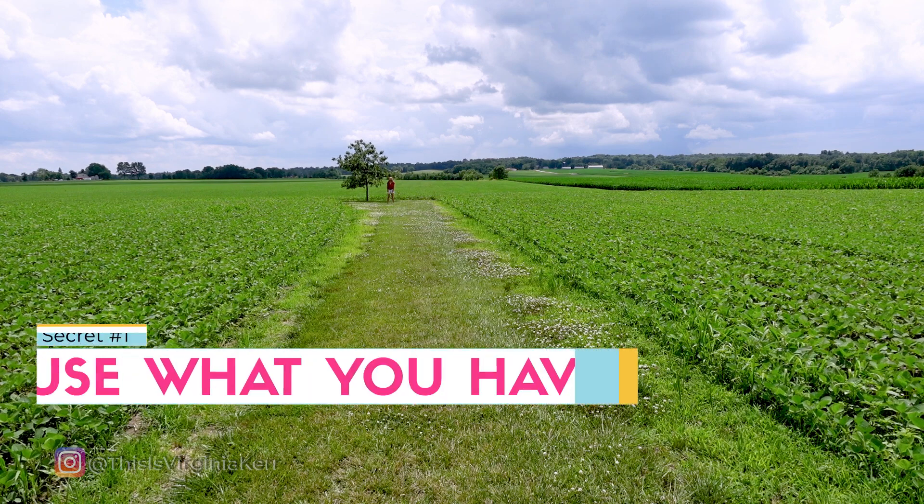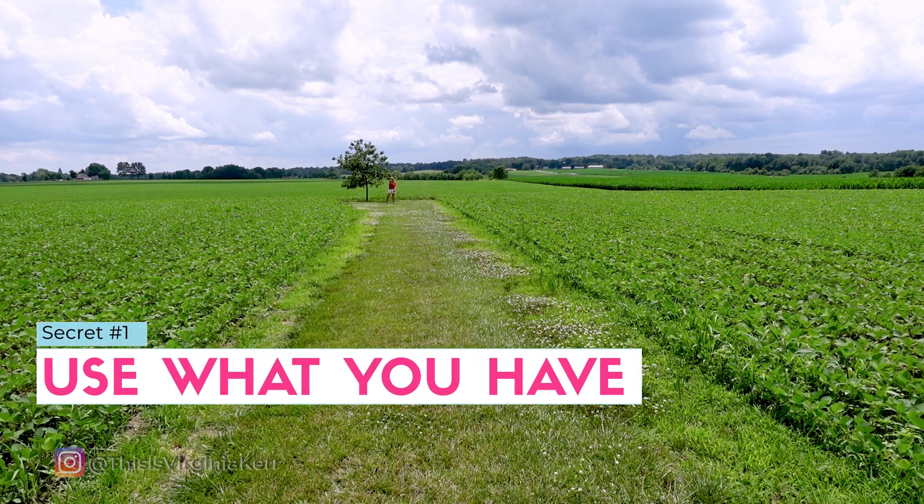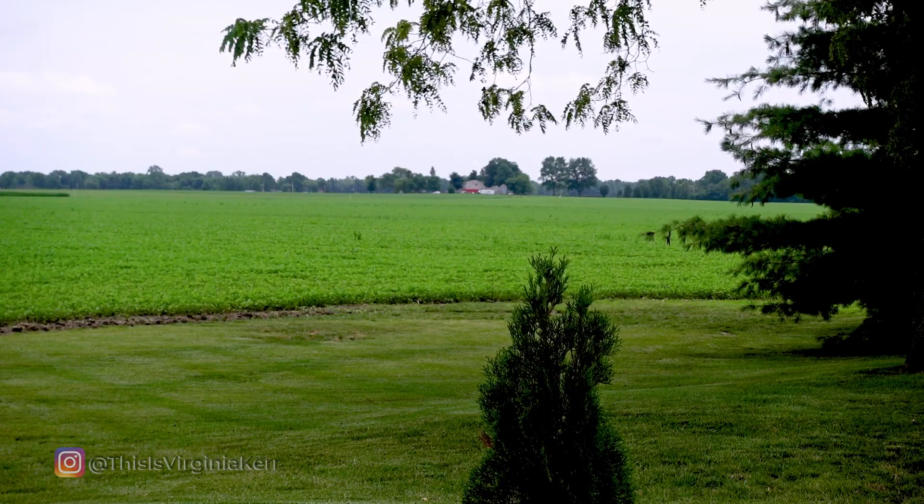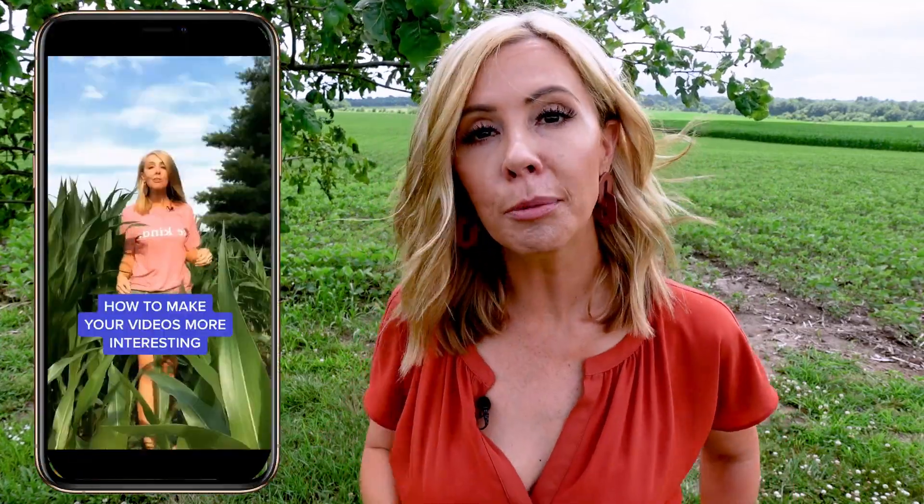Video secret number one: use what you already have. When I first started creating videos on TikTok, I was so concerned about what people would think because of where I lived — out in the middle of beans this year, corn last year. Eventually I decided to go all in on that. I started shooting TikToks in the corn. And you better believe I look different than other people. You don't have to be ridiculous, but if you've got a cornfield, use the cornfield.